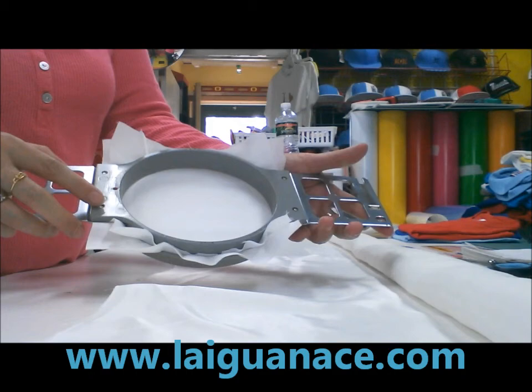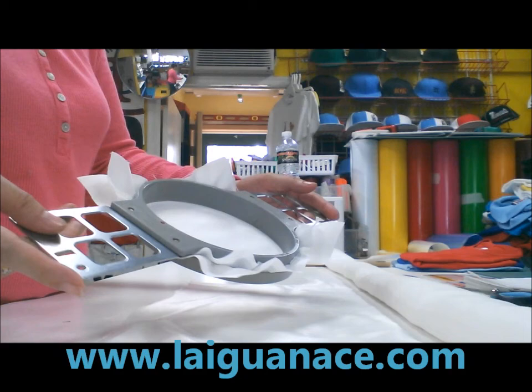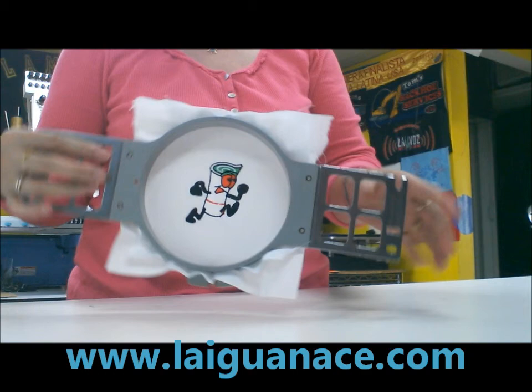I hope you can see the hook here. We have the backing and now we are going to take it to the embroidery machine. We already have the design ready.